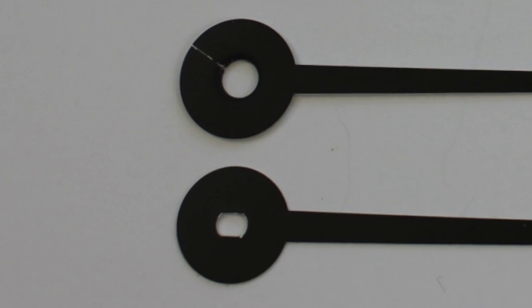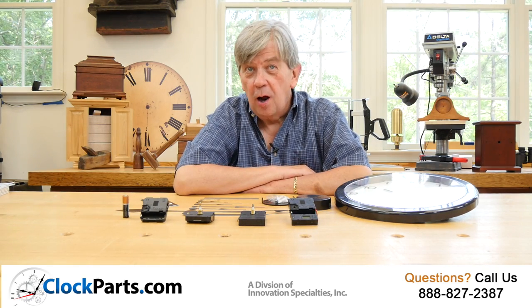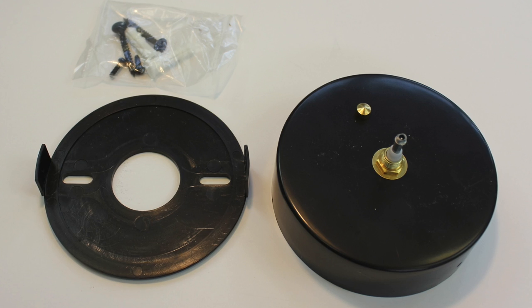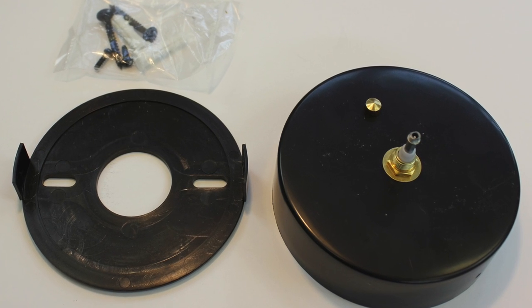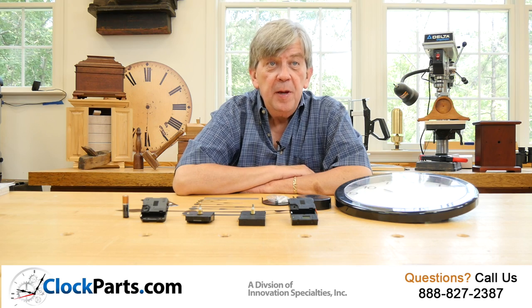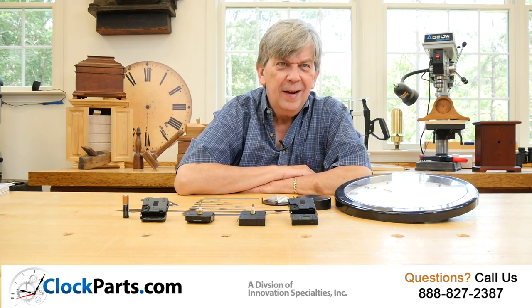You can use these movements to repair an existing wall clock or make your own design, large or small. You can even use one of our wall mounting cups to mount the US version to the wall, so you can use photos or stick-on numbers to tell the time. People have also used metal house numbers from a local hardware store. Get creative!